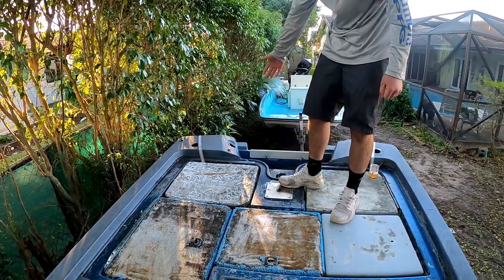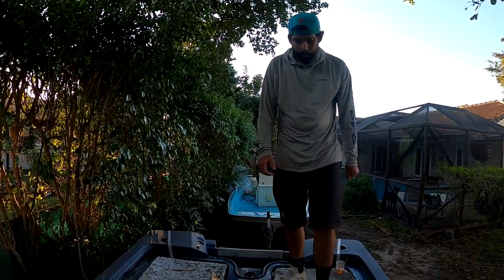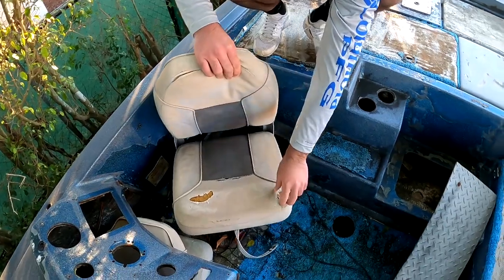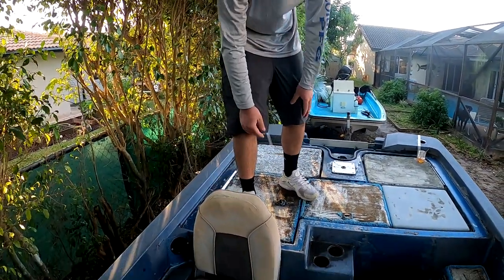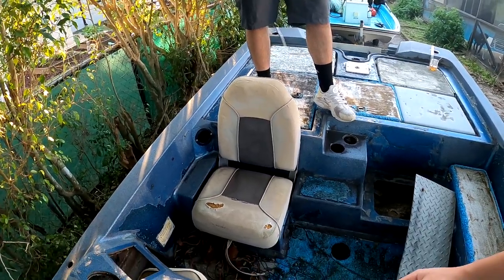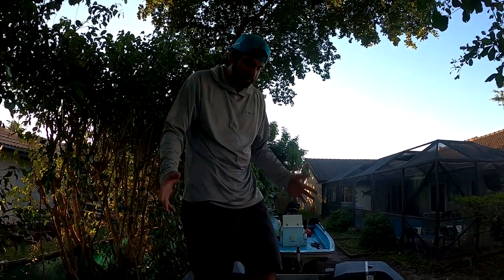The transom is actually rated for a 155-horsepower motor, so I've got some time to figure out what to power it with. The boat also came with some bass boat seats that we'll need to get reupholstered. Unfortunately it didn't come with steering or anything else needed to run the boat, but it's got good bones.